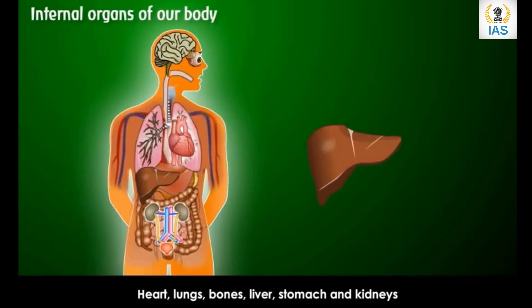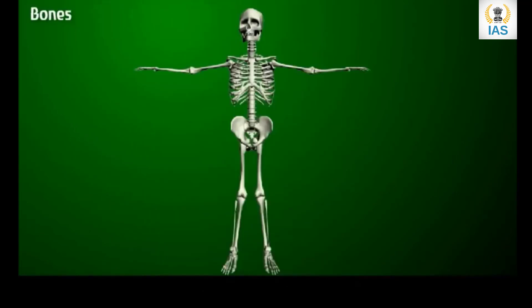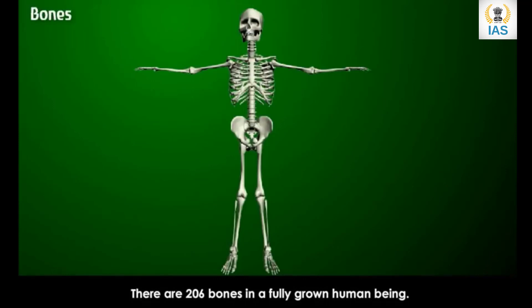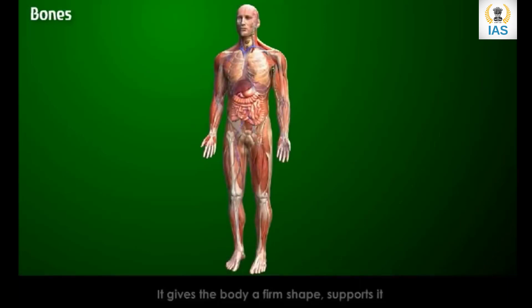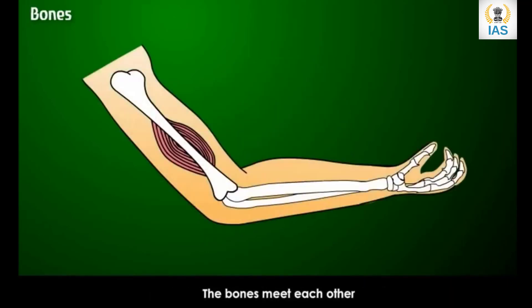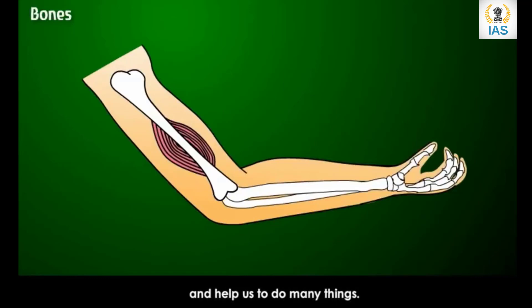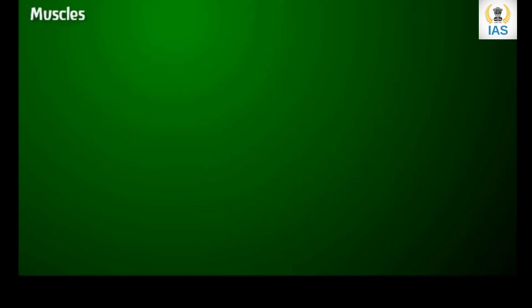Heart, lungs, bones, liver, stomach and kidneys are our internal organs. There are 206 bones in a fully grown human being. All the bones of our body together are called the skeleton. The skeleton is hard and strong — it gives the body a firm shape, supports it, and protects delicate organs. For example, the hard skull protects the soft and delicate brain inside it. The bones meet each other and these meeting points are called joints.